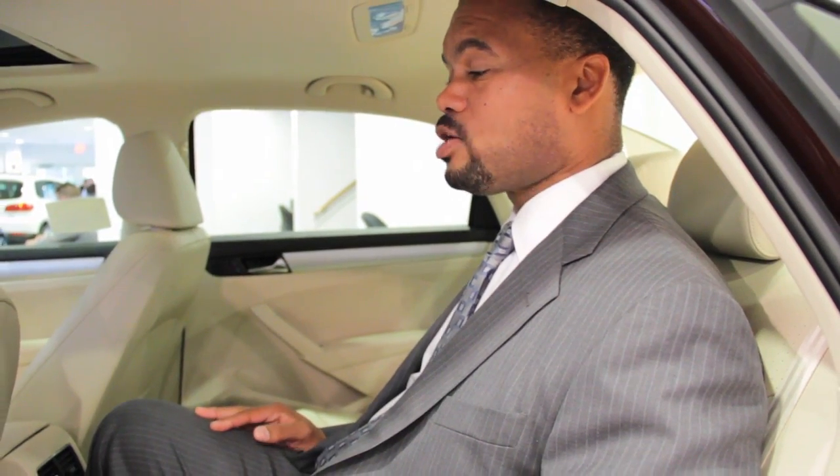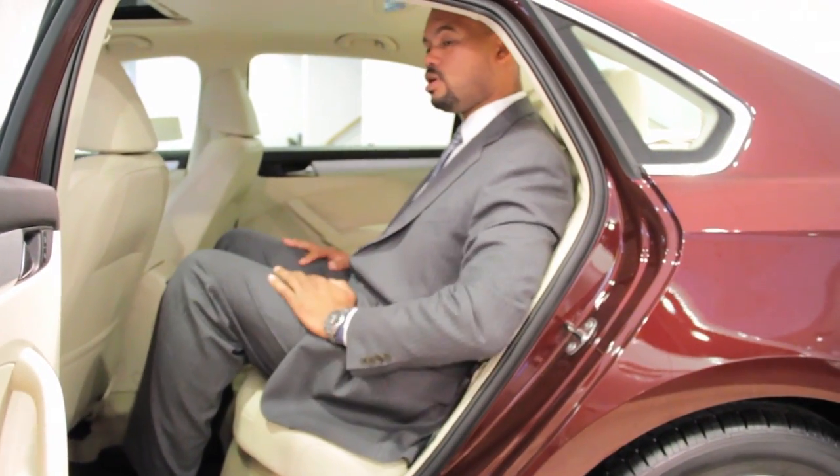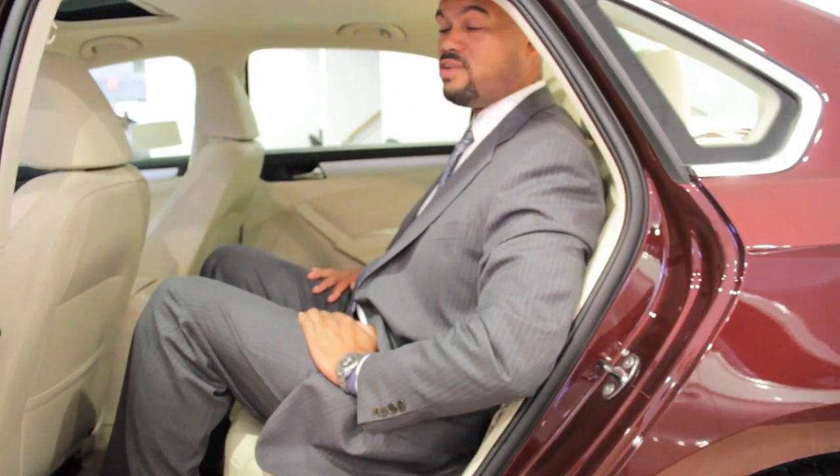The Volkswagen Passat also has plenty of leg room. I'm actually six foot two, and I sit here and I've got maybe about a foot of clearance right in front of me. So this is actually a great family car.